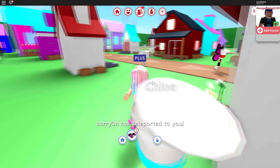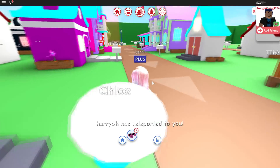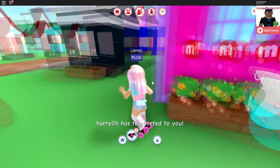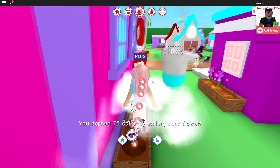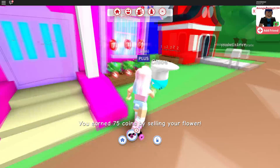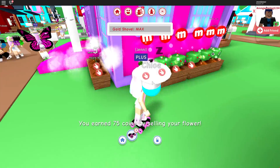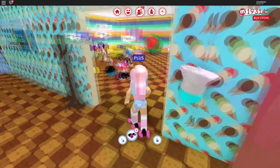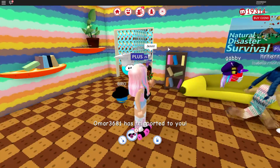I actually did try to film MeepCity earlier today but I kept getting kicked out of the game and could not get back in, so I gave up. But I guess it was meant to be, because now it's updated again. Oh look at all the people at my house - cool party going on here!